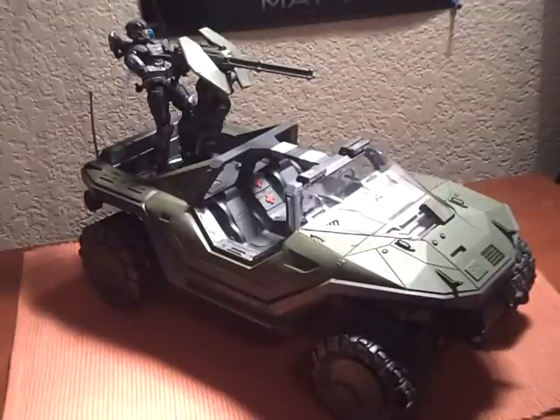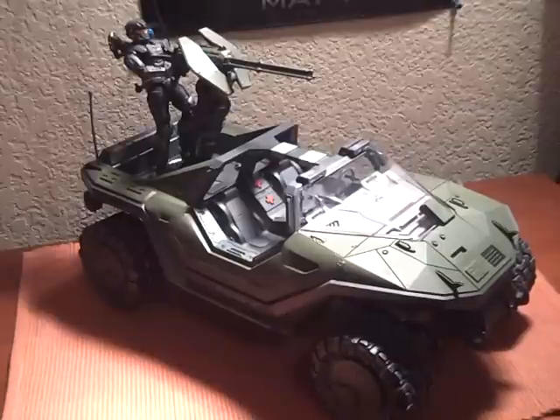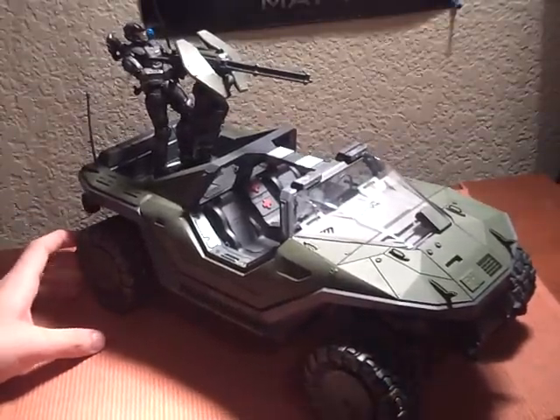I think you can find him at Toys R Us. I'm not completely sure about Walmart, but feel free to check. I found this guy at Target, but I'm pretty sure you can find him at Toys R Us too.